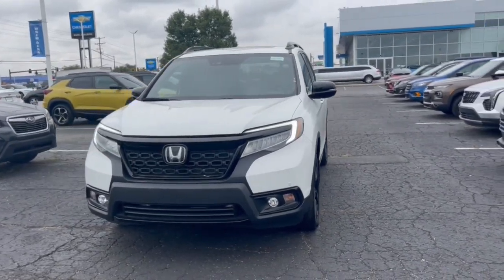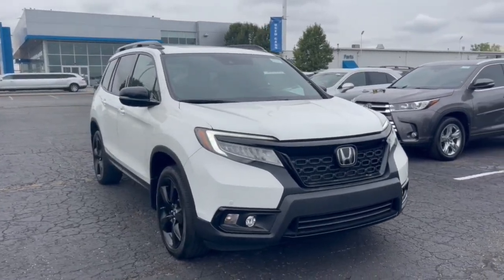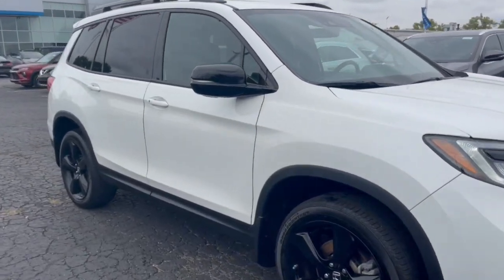Introducing the 2020 Honda Passport. With less than 40,000 miles on the odometer, this vehicle provides excellent value.